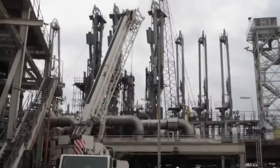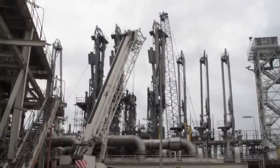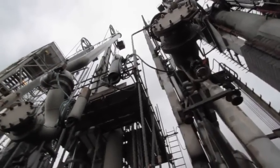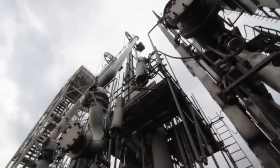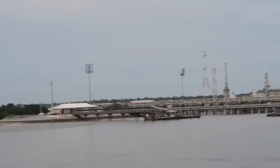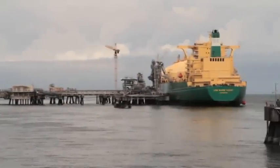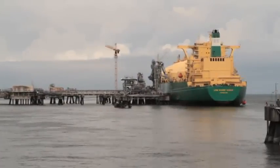We have two jetties, jetty one and jetty two. Each of the jetties is equipped with what we call loading arms — those are the robotic-looking arms through which the products flow into the ships. The loading arms transport the product from the storage tanks into the transporting vessels for export.